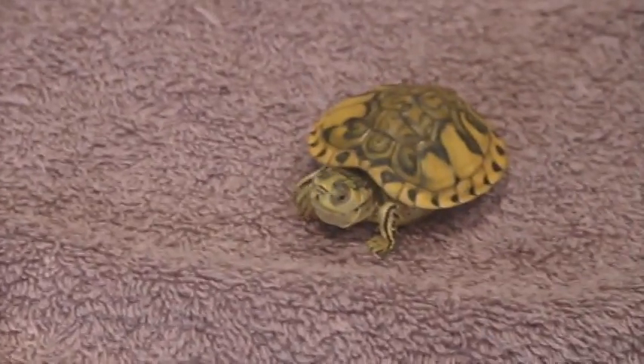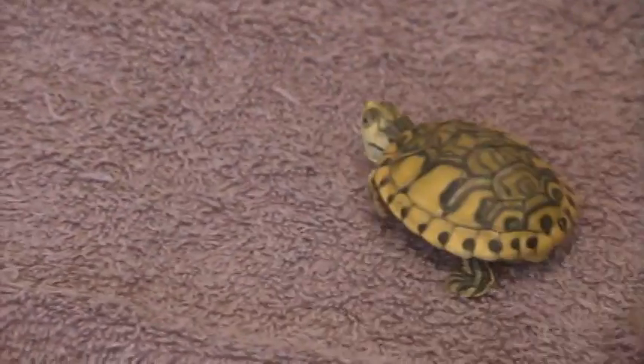So yeah, really happy. He cost quite a buck, but he's worth it. He slash she — I'm not sure.